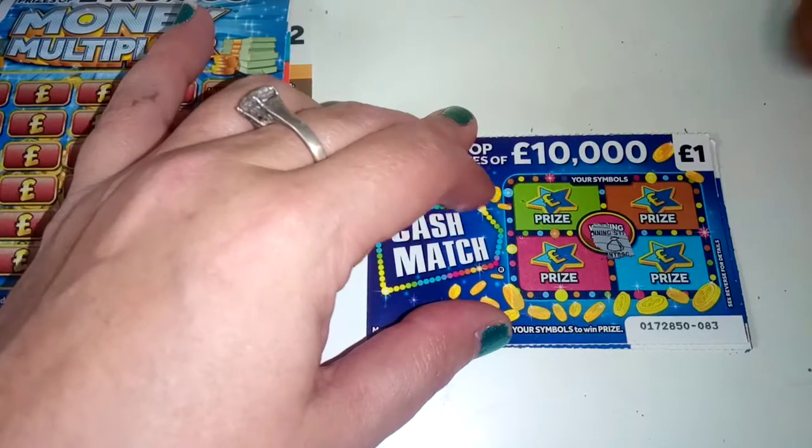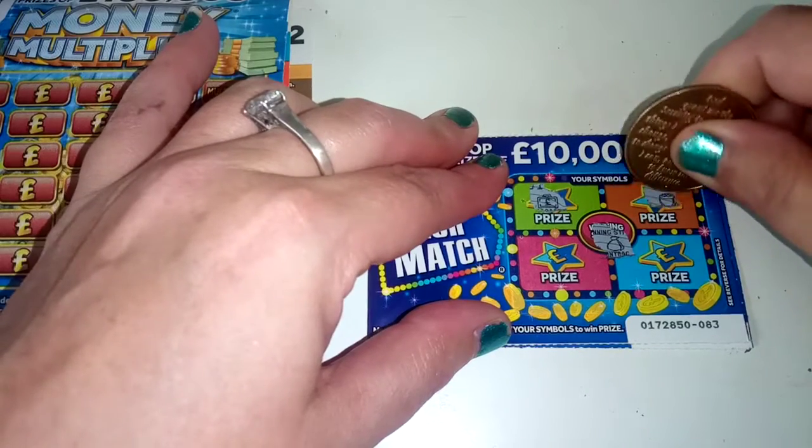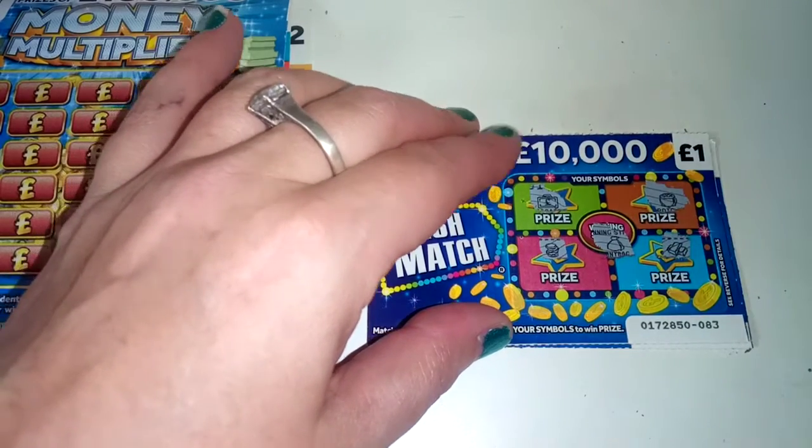So card 83 and we're looking for a money bag. And we have a case, a pot of gold, a stack of coins, and gold. So no win there.